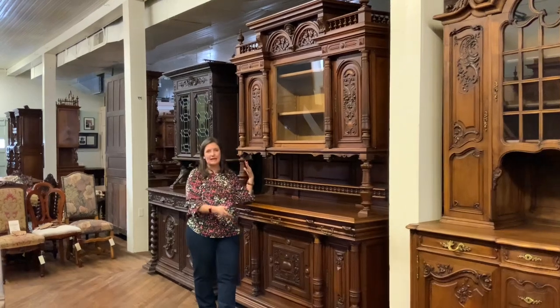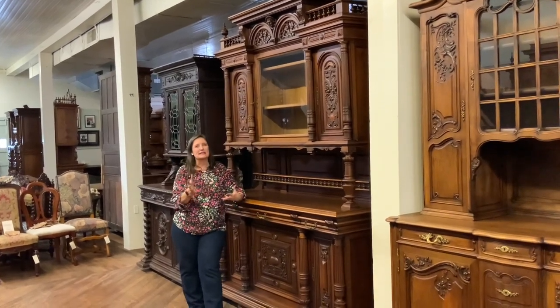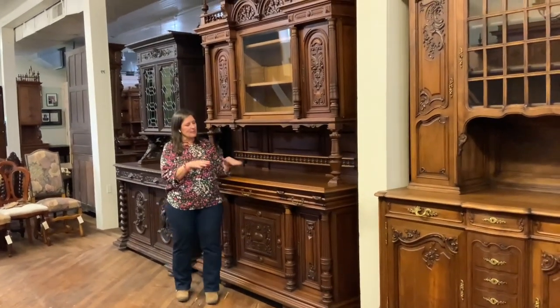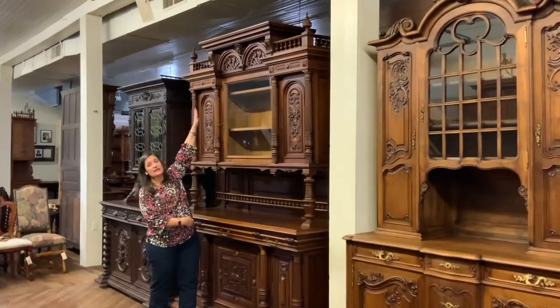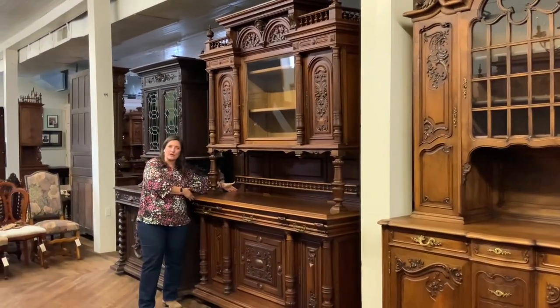It's completely hand carved in walnut, and as walnut ages it just gets this warm glow. You may not be able to see it in the video, but in person it just is really nice. It dates right about 1890, and this is a tall piece — it's a hundred inches high by 71 inches wide and 23 and a quarter inches deep.